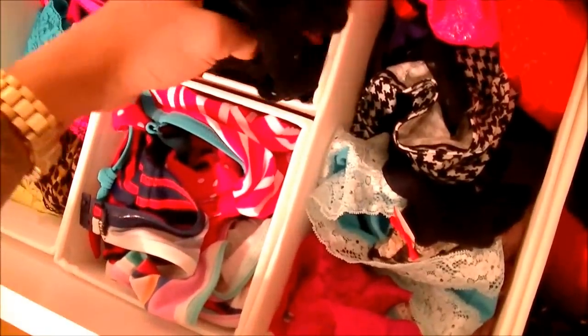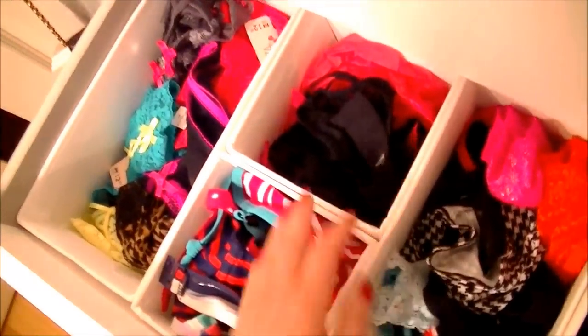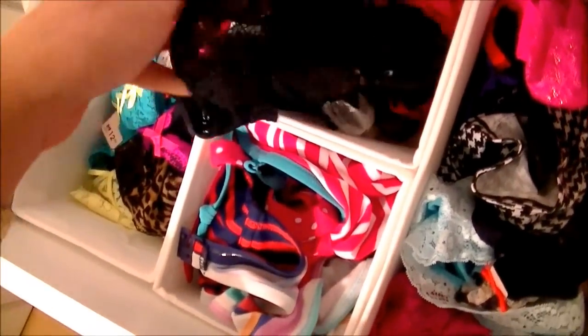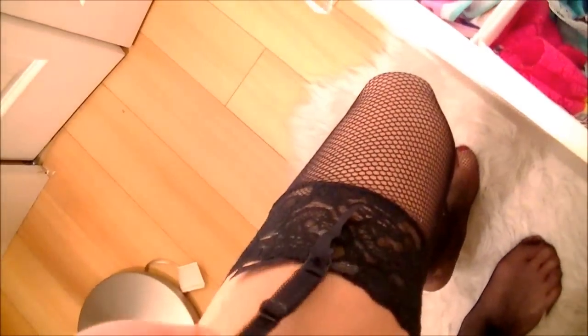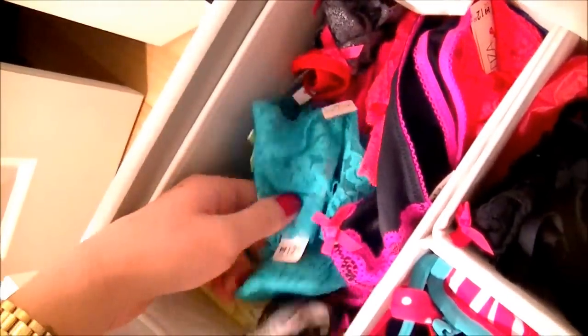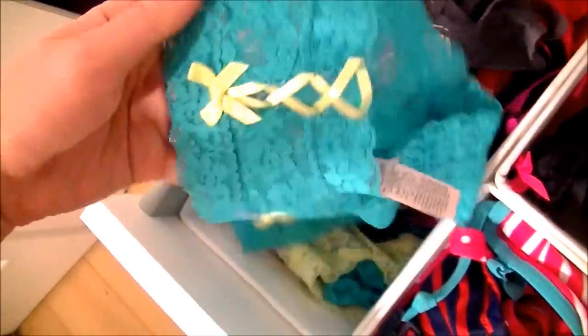Over here are my bathing suits — I don't have many. And over here are my garter belts. I'm actually wearing one of them right now! Over here are panties that match these bras — all the matching sets, including some new ones. There's a bright neon one that matches — so cute!